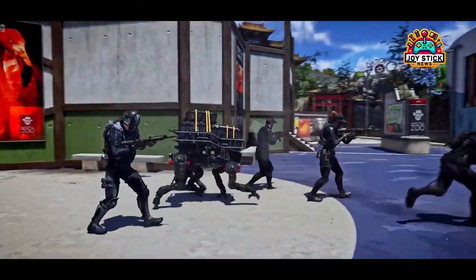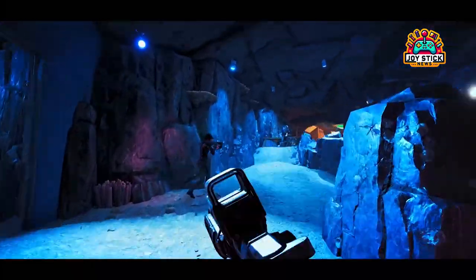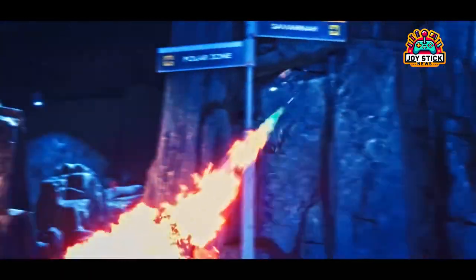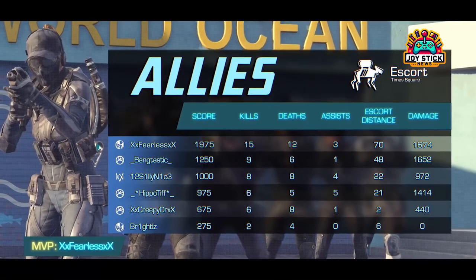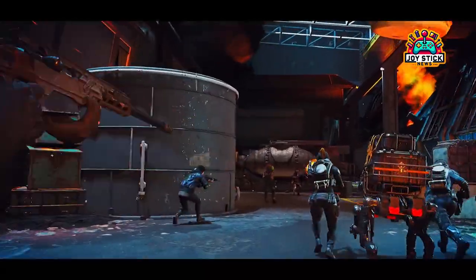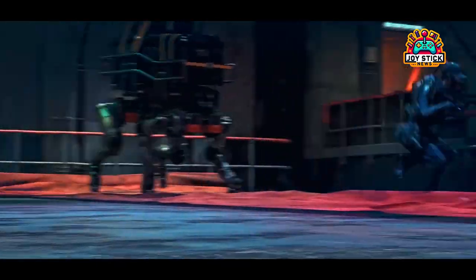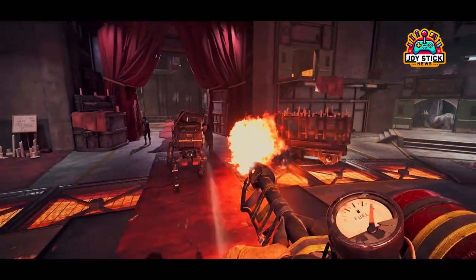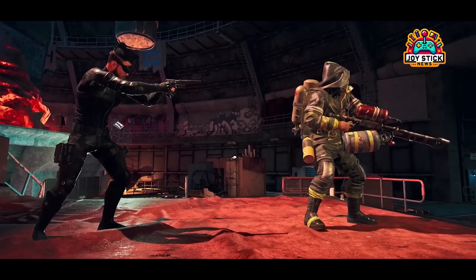The sign of imminent launch: Ubisoft just dropped a treasure trove of X-Defiant rewards on Ubisoft Connect, and it's like Christmas came early for the FPS community. We're talking about goodies like the Midnight Velocity Weapon Camo, a Battle Pass Tier Skip Token, a Battle Pass XP Boost, and a Weapon XP Boost. The appearance of these rewards is a beacon signaling that X-Defiant's launch is right around the corner.